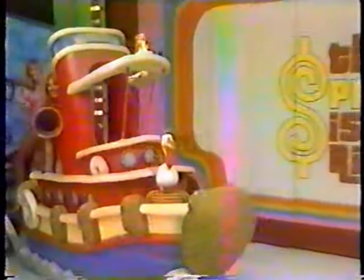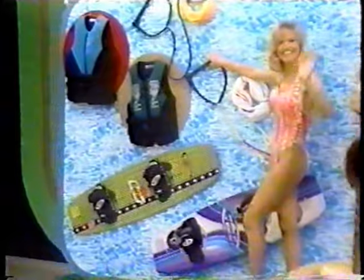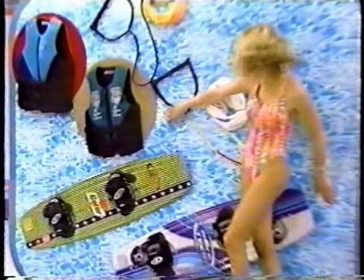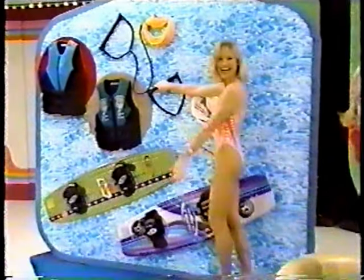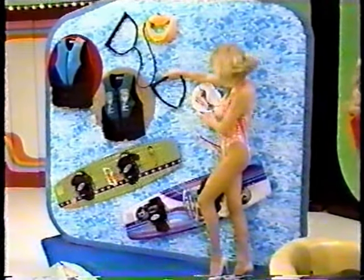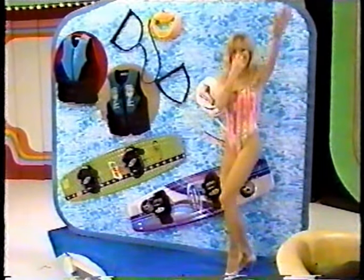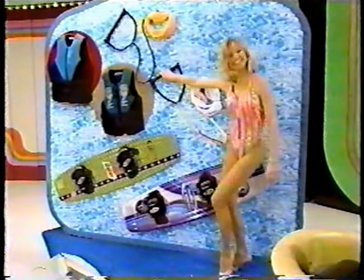First prize: new his and her waterboards! Fourth prize: new waterboards! Second prize: a new global boat! First prize: a new boat!